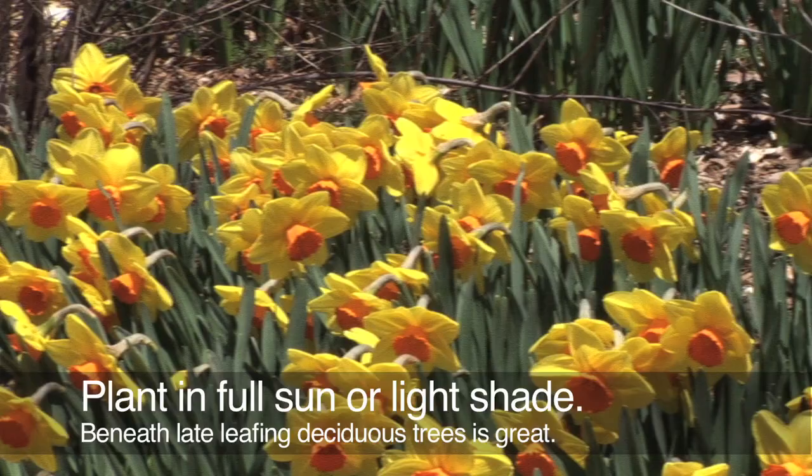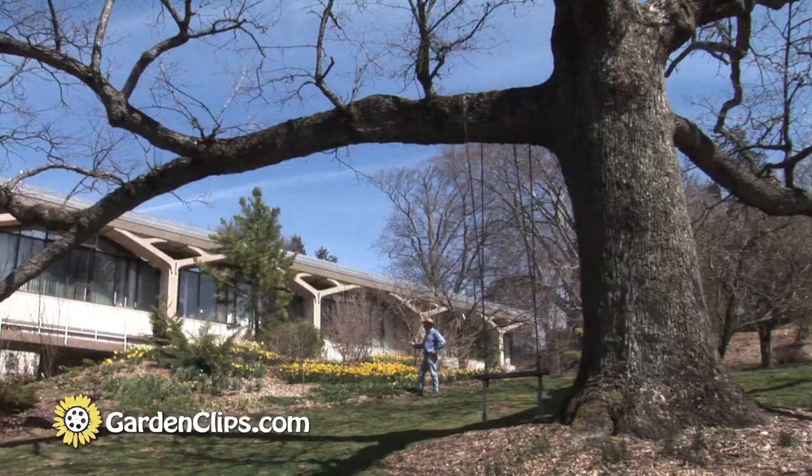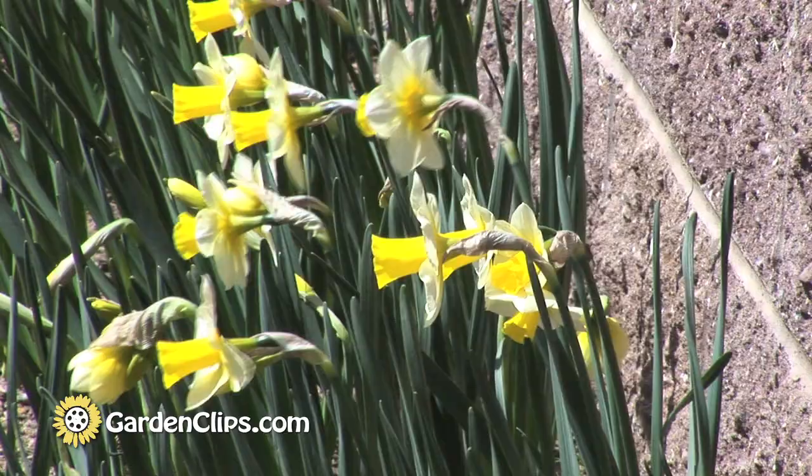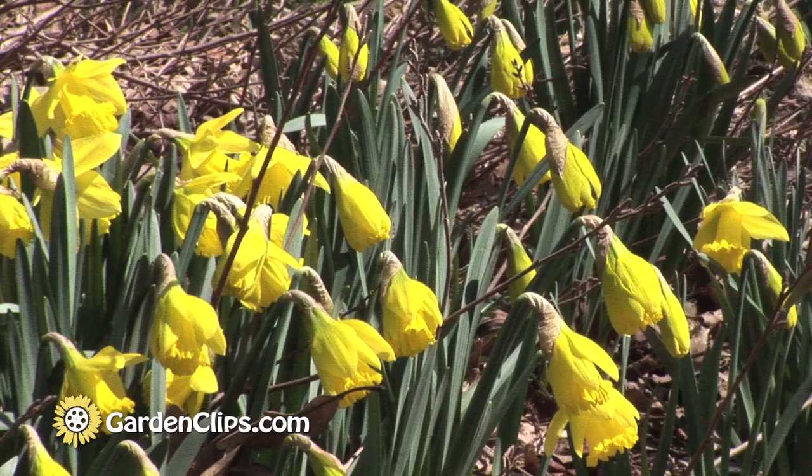Daffodils prefer to be planted in full sun, although light shade is also good. They really like the shade under oak trees because oak trees tend to leaf out a bit later in the spring, allowing the strap-like leaves of the narcissus to mature and senesce completely. This allows for good storage of nutrients to get them through the following winter and a great spring display next year.